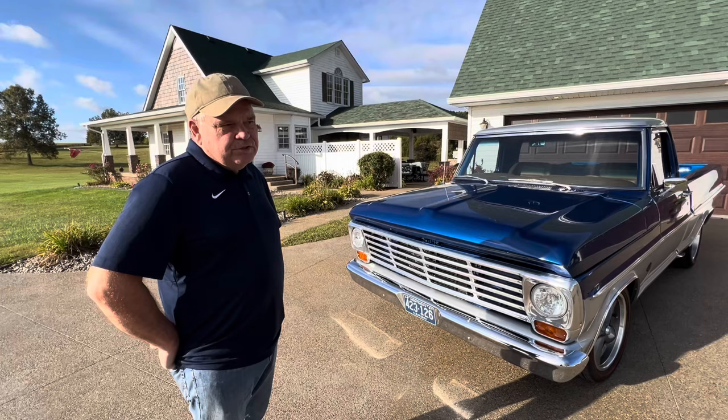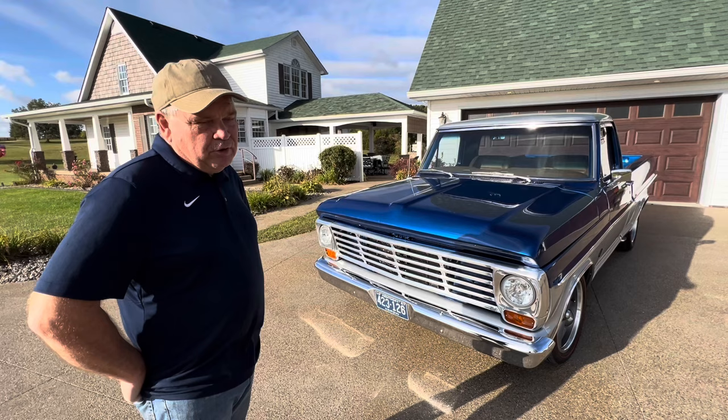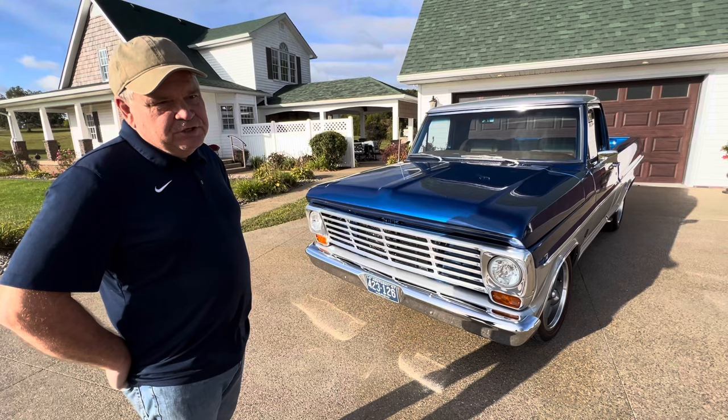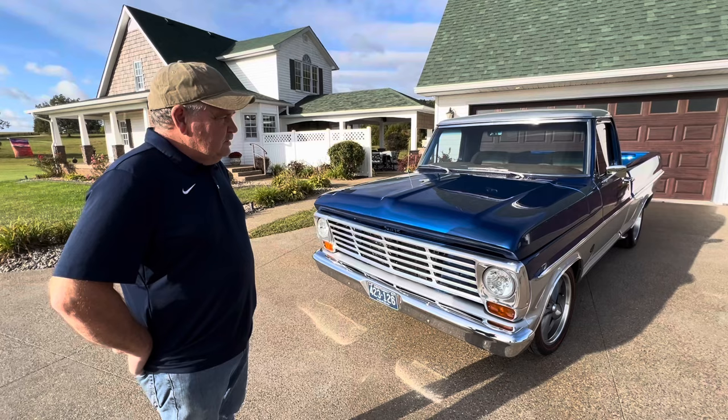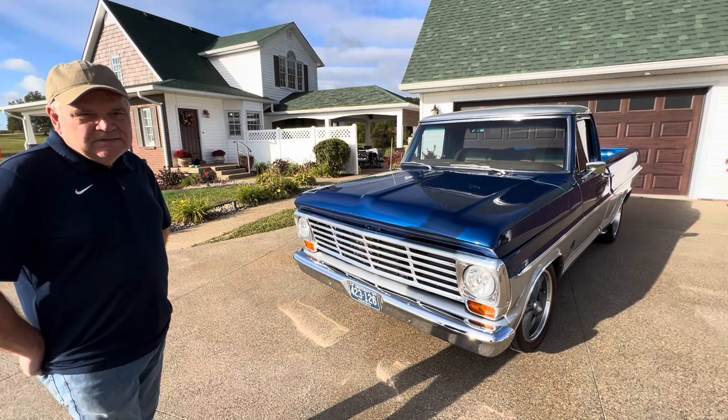Where did you find this vehicle? I bought this truck in Junction, Kentucky. The guy had bought it from a monument company and started a resto-mod on it, but ran into some issues and quit. When I got it, it was just a cab — he had a rear end for it and a front end rolled under, but the project kind of overwhelmed him.